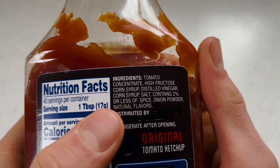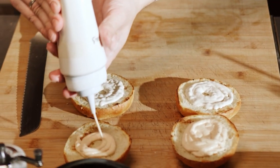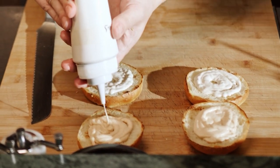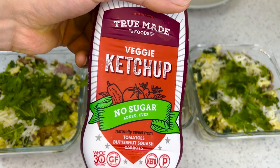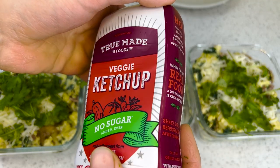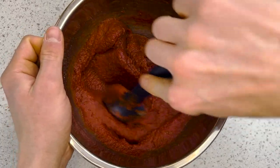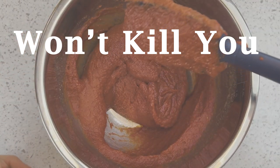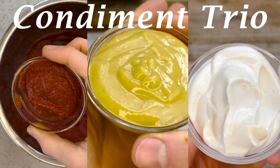Other condiments like mayonnaise and ranch dressing are chock full of rancid seed oils, artificial flavorings, colors, and preservatives. Sure, you can buy the healthy branded versions for a pretty penny, but why not make them yourself for way cheaper? You'd be surprised how quickly you can whip these up — and don't worry, these homemade condiments won't kill you. Ketchup, honey mustard, mayo: the most versatile condiment trio.